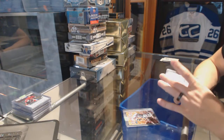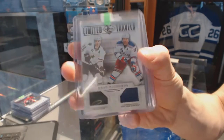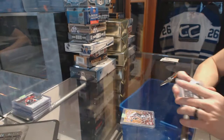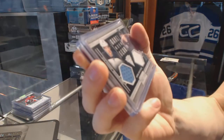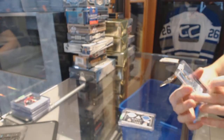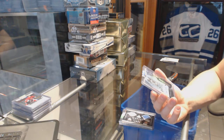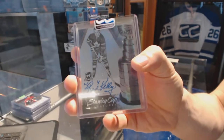An 11-12 Limited Travels dual jersey number to 199, random between the Stars and Rangers, Brad Richards. An 11-12 Titanium Game Gear dual jersey number to 300 for the Winnipeg Jets, Tobias Enstrom and Arturs Kulda. And a 10-11 Upper Deck The Cup Stanley Cup Signatures numbered 14 of 50 for the Toronto Maple Leafs, Red Kelly.